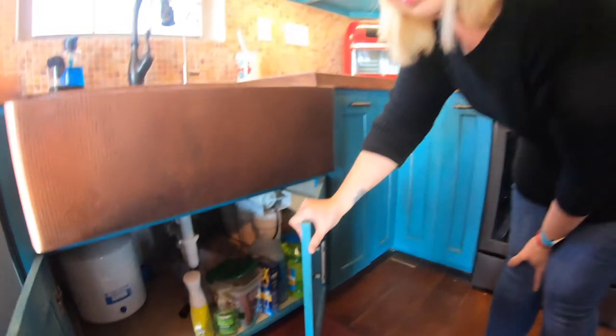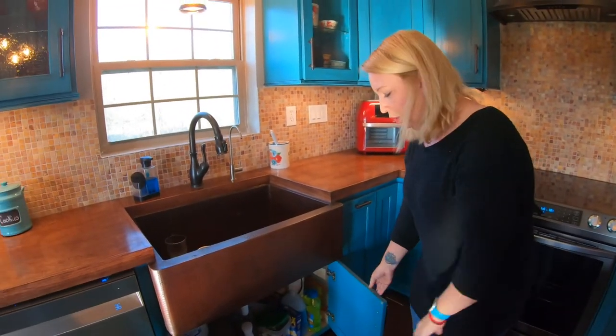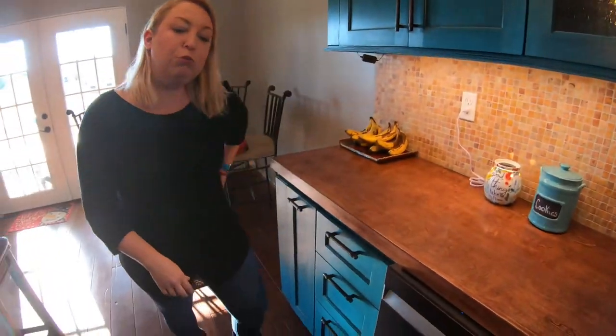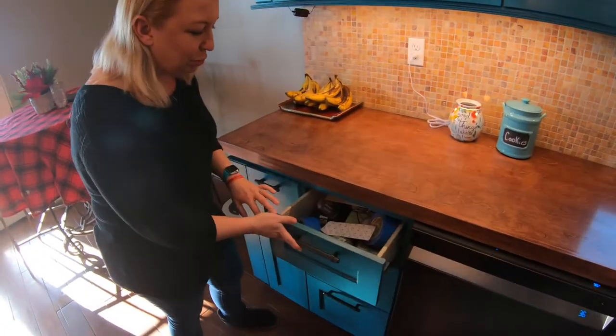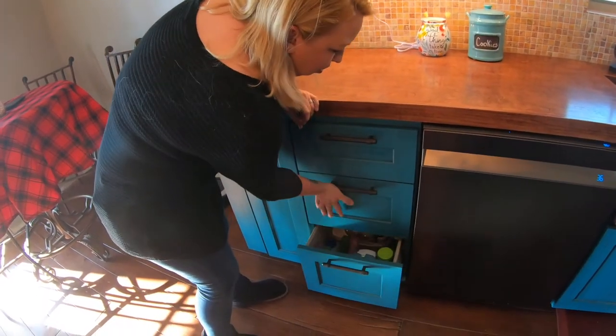So because mom had insisted on having those doors, it was a pretty easy fix — dad just had to disassemble the drawer and put the doors on. We have very few actual drawers in this kitchen, but here there are just three basic drawers.